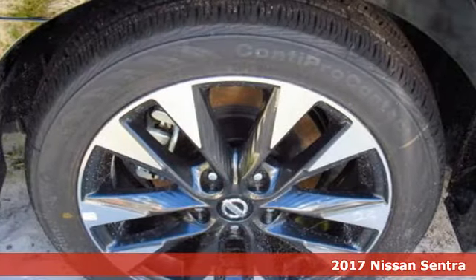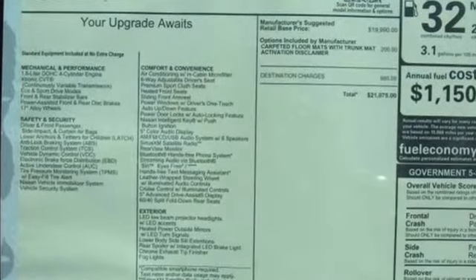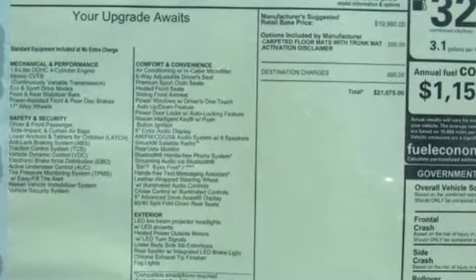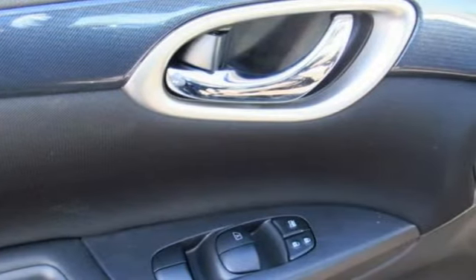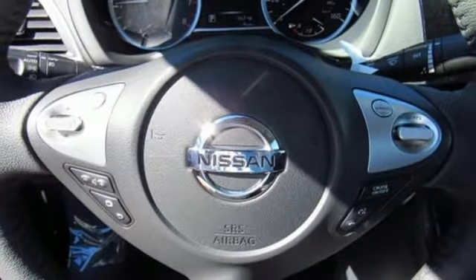Make ease of your go-go-go routine with the convenience of keyless entry, cruise control, and smart auto headlights. Get settled in comfortable seating with room for five with generous cargo space, or go to a whole new dimension with the 60-40 split fold-down rear seats.